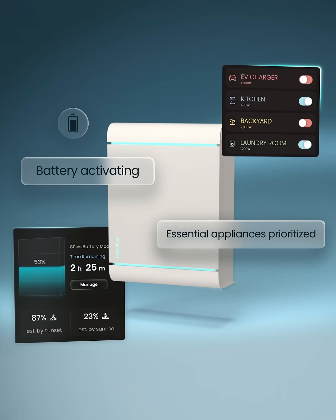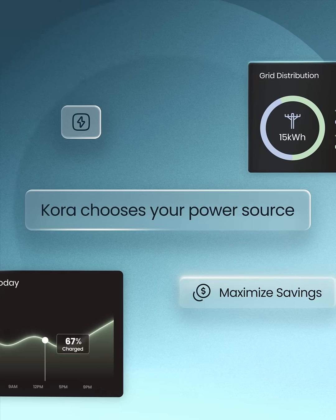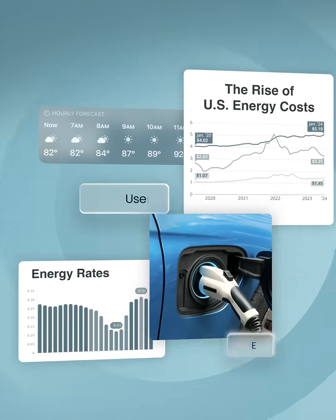But that's just the start. Behind the scenes, Cora maximizes your savings by intelligently choosing your source of power according to your habits and the weather.